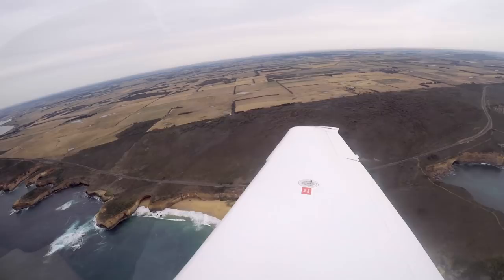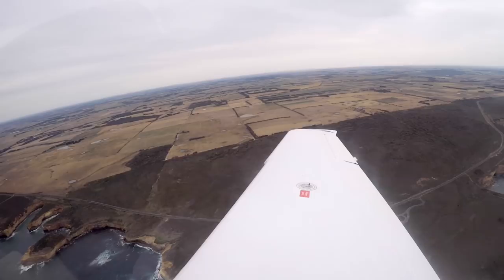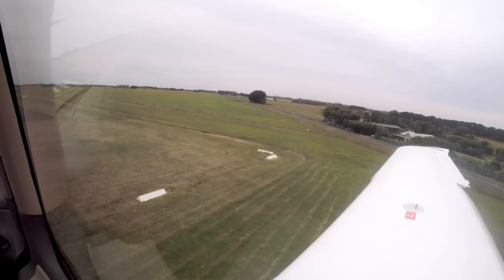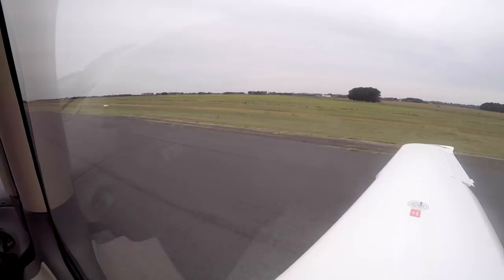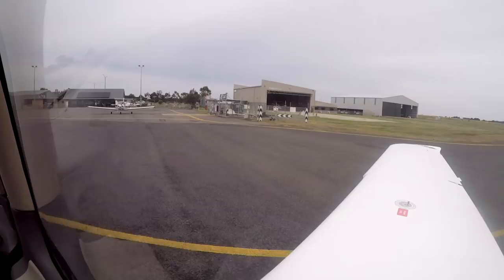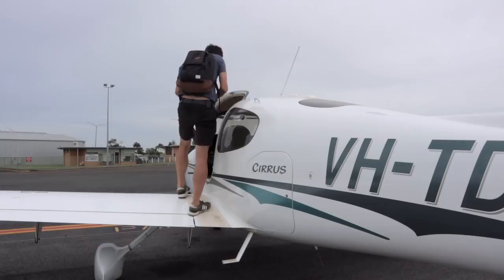Warrnambool traffic, Tango Delta Sierra on short final, runway 31, full stop, Warrnambool. Warrnambool traffic, Tango Delta Sierra clear of all runways at Warrnambool. Here we are — Warrnambool. We made it.